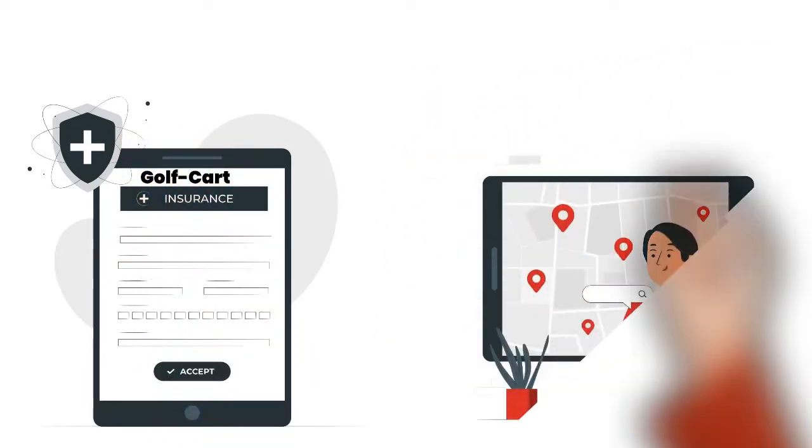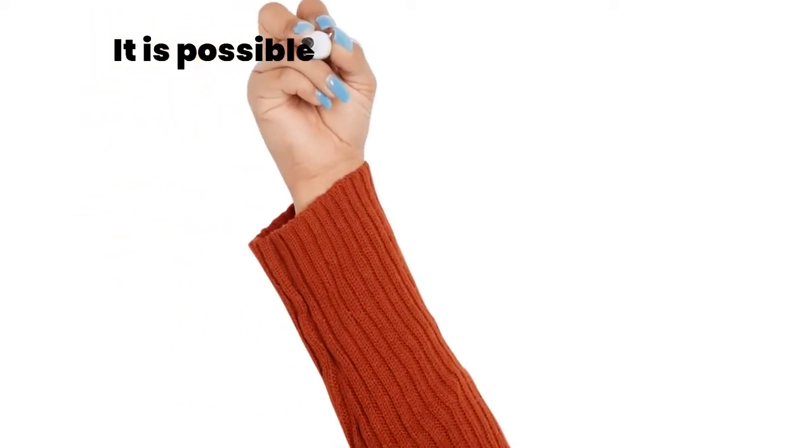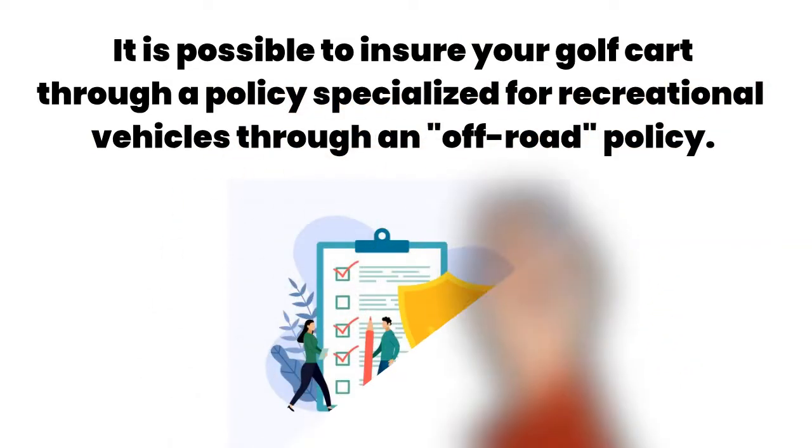You can also buy golf cart insurance as a standalone policy. This can apply to you if you live in a state where it's mandatory to have liability insurance for your golf cart. It's also possible to insure your golf cart through a policy specialized for recreational vehicles, through an off-road policy.